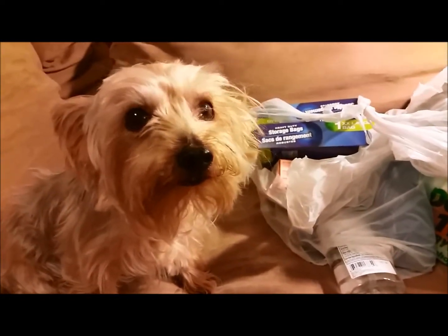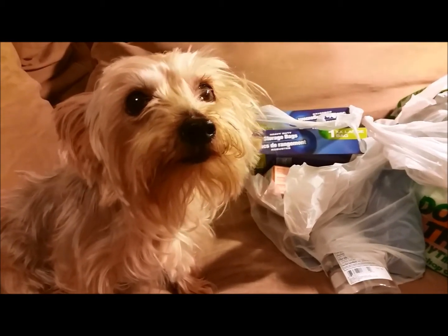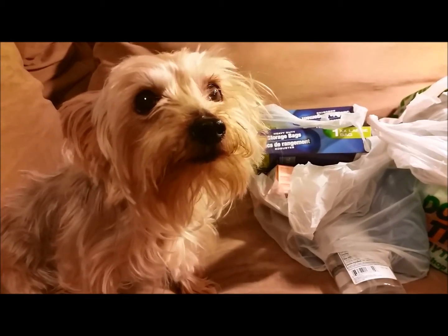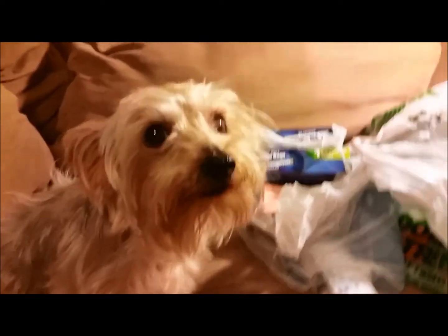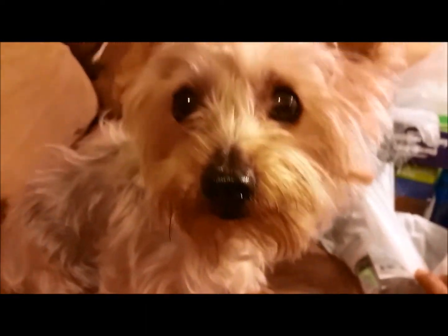Hello YouTube friends, this is Trinity coming at you with a YouTube haul — mommy will probably have to be my hands for this, but here we go! So I went to Dollar Tree during my lunch break — Trinity didn't come with me, she stayed home. She wants to be up here right now though, so we're gonna let her. Let me show you what I got.